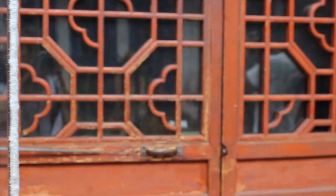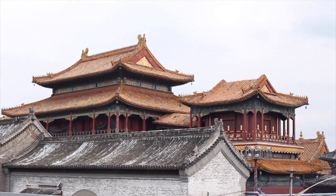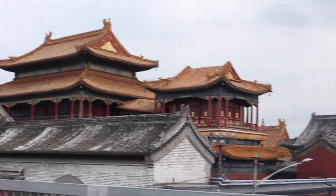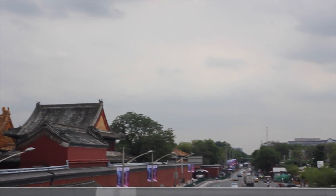Wudaoying Hutong is near Yonghegong, which is the Lama Temple in English. It is an area with several vegetarian restaurants because of the Buddhist influence in the area.